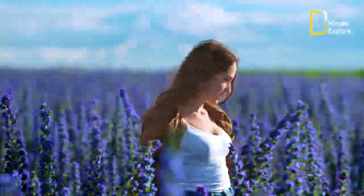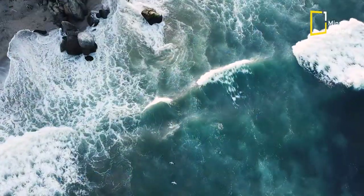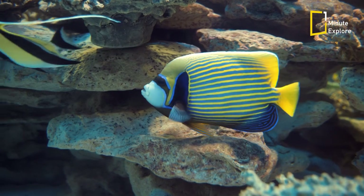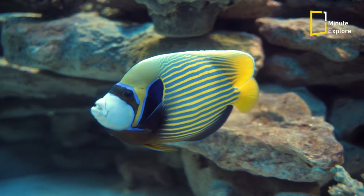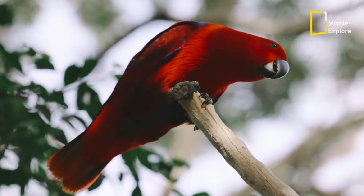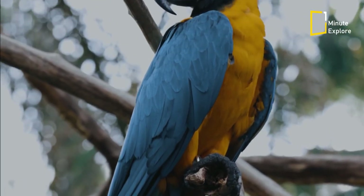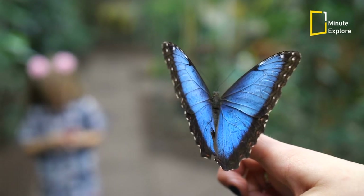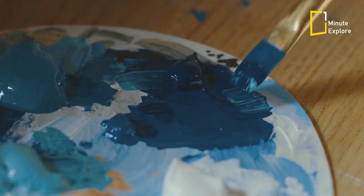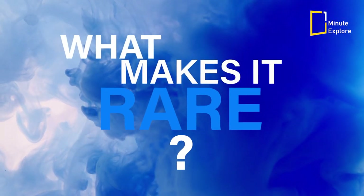Why is blue so rare in nature? It's a question that has puzzled scientists and nature enthusiasts for centuries. When we look at the world around us, we're greeted by an array of colors — warm oranges, lush greens, and vibrant reds. But where is the blue? While blue may seem scarce, there are remarkable examples such as the stunning blue morpho butterfly. But when it comes to pigments and dyes found in nature, blue is quite elusive. So what makes it so rare?